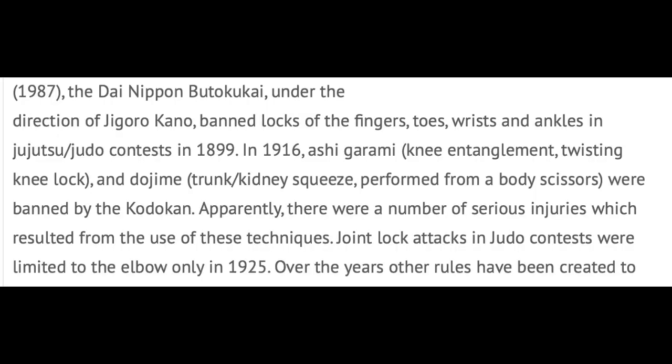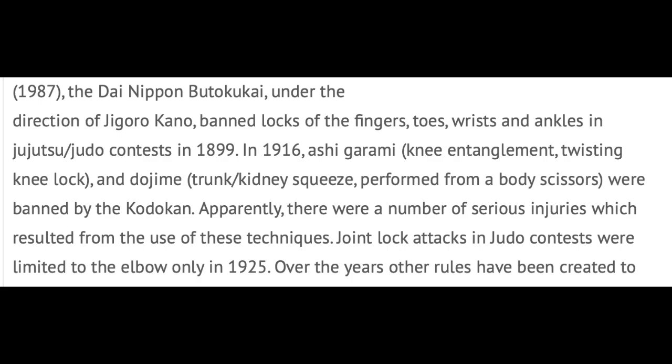It says here that when Kano was the director of the Butoku Kai in Kyoto, he banned all locks of the fingers, toes, wrists, and ankles in contest since 1899. That's how long ago it was, and that's how long they saw the danger of them — especially on the ground, where in that period of time a lot of fights were ending up, so imagine the amount of injuries that could occur.